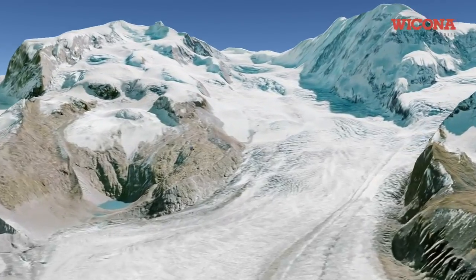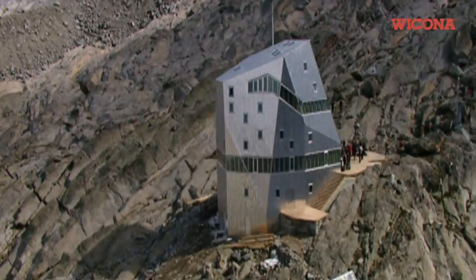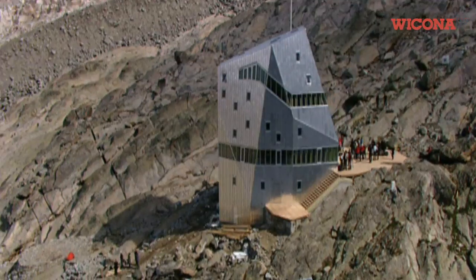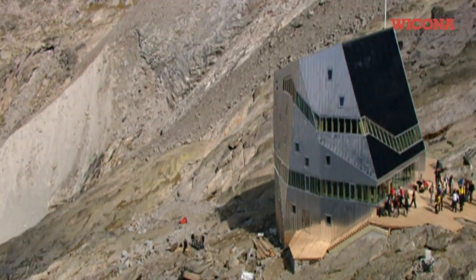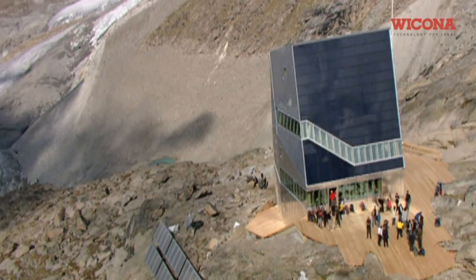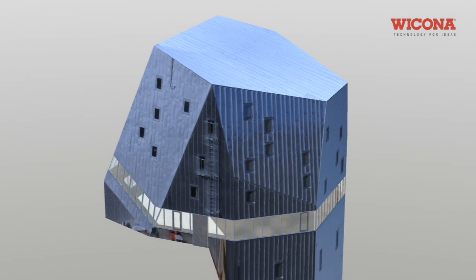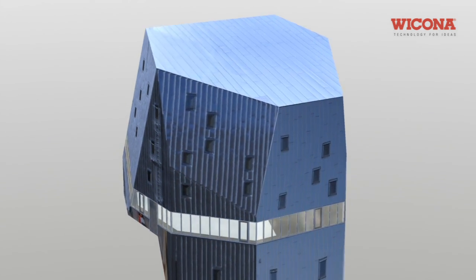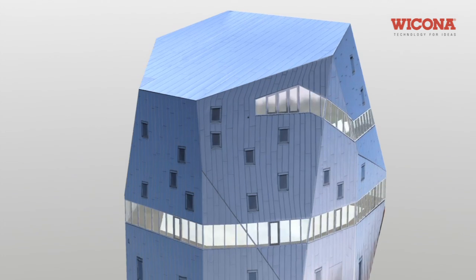Energy is a key issue. The new Monte Rosa hut was designed as a self-sufficient building accommodating 120 people. For example, a 200 cubic meter cavern was hewn into the rock above the hut to collect meltwater in summer for drinking water, washing, and even for showers. It also has its own biological sewage system for treating wastewater.